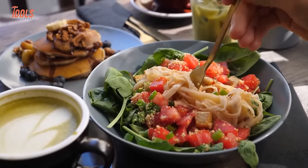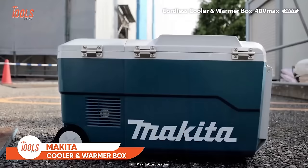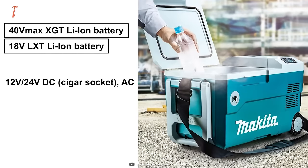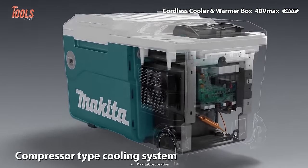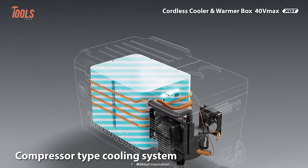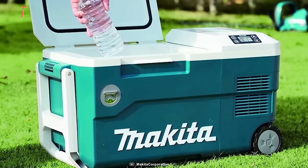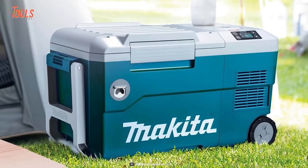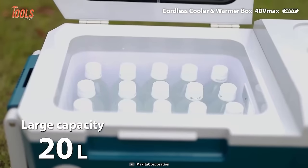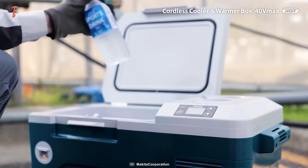Make sure your food stays warm and beverages cold with the CW001G Cordless Cooler and Warmer Box from Makita. Powered by four separate sources, it keeps beverages icy cold thanks to a compressor-type cooling system with a capacity range of minus 18 to minus 10 degrees Celsius. It keeps food warm with a heating capacity of 30 to 60 degrees Celsius. The overall capacity is 20L, with plenty of room and a reliable IPX4 water resistance rating.